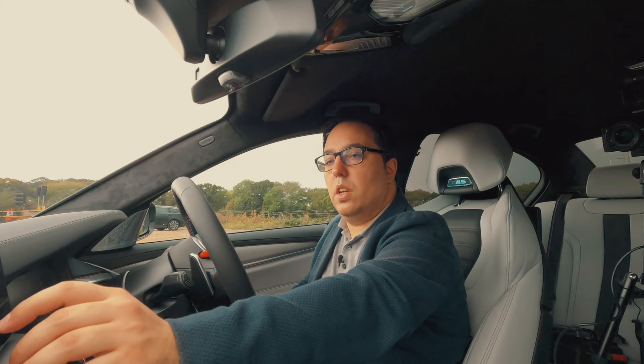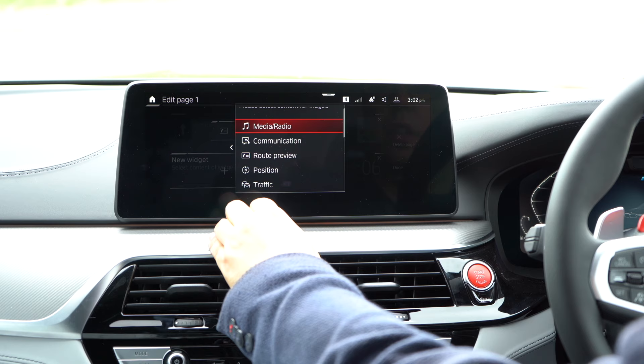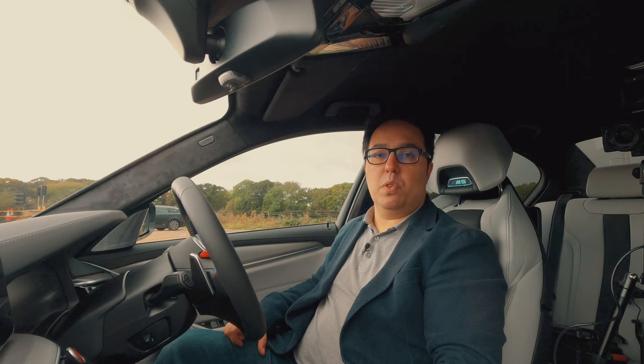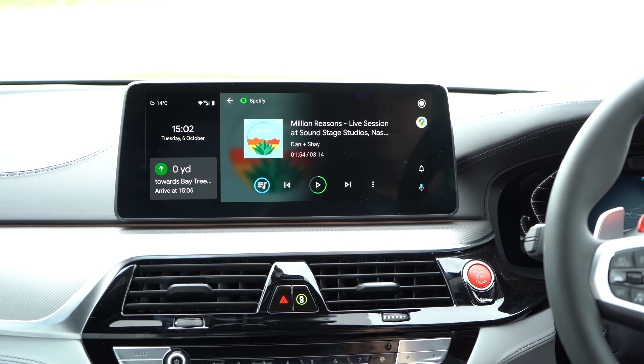Done. We can add another widget here if we want to — we could go to traffic, then done. So now on here I can see my overview of my Android Auto navigation, plus I can also see my music in Android Auto, plus I can see it's connected to my phone, and I can see my local traffic — even if I'm not actually inside Android Auto itself.